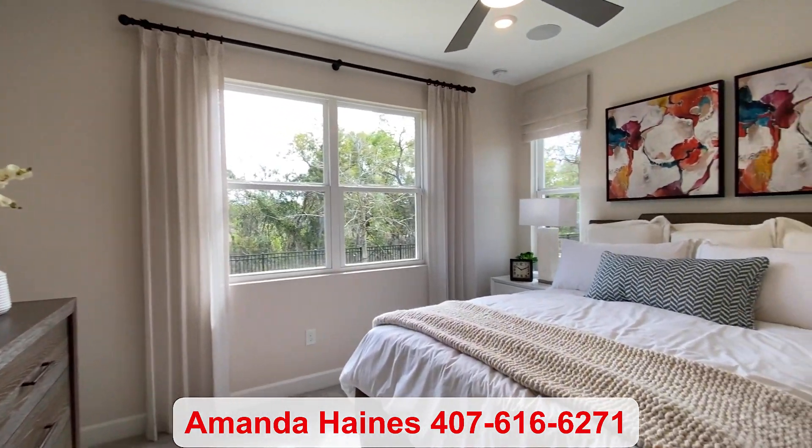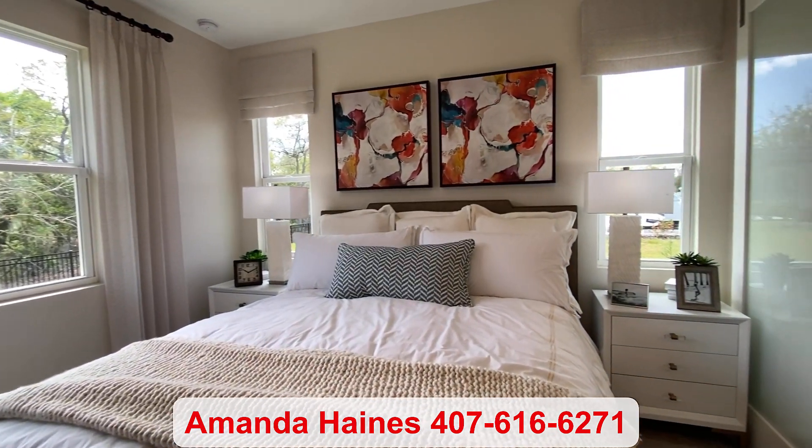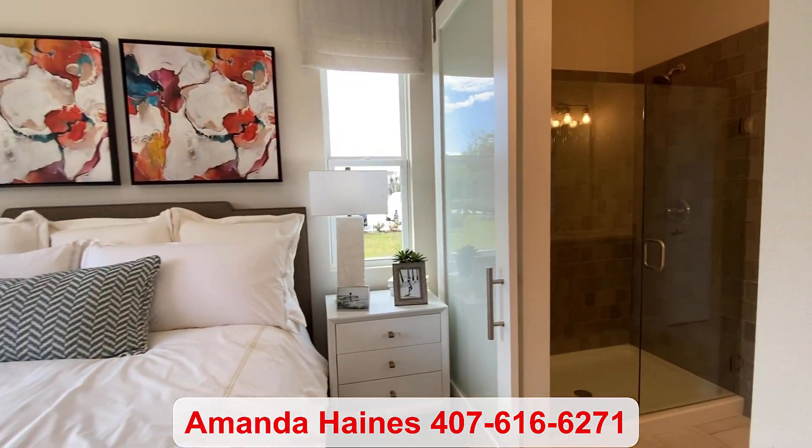Last is your primary bedroom suite with your attached bathroom.